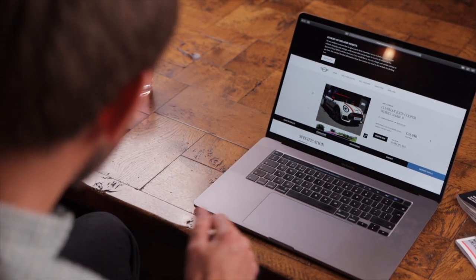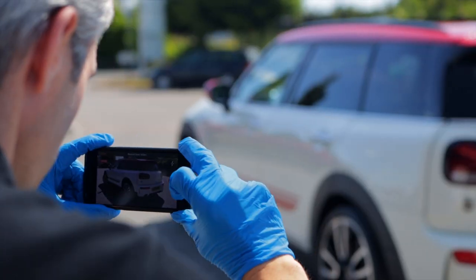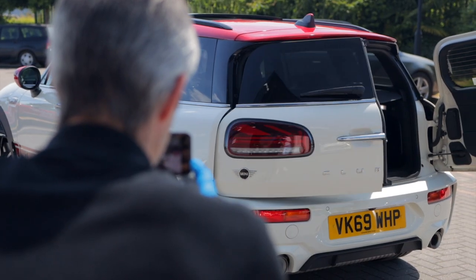Start by browsing our selection online, then call us to learn more or make an appointment. Before you visit, we can send a personalised video of your chosen car.